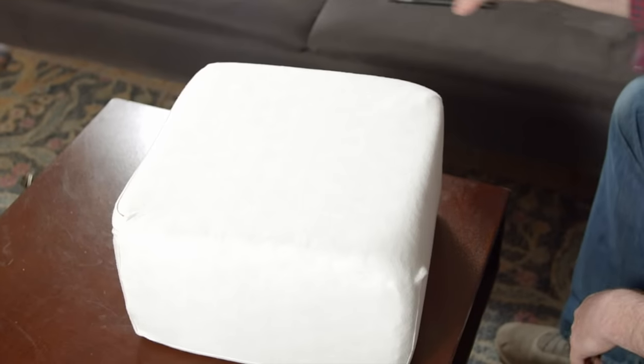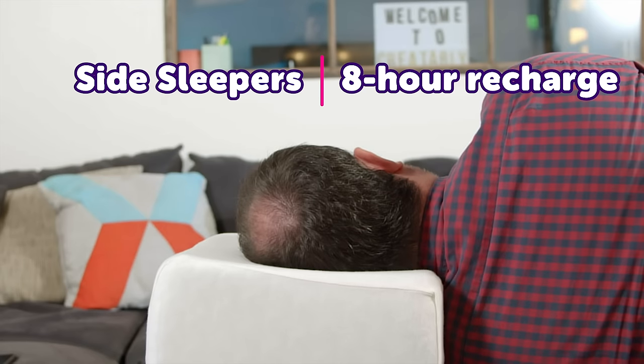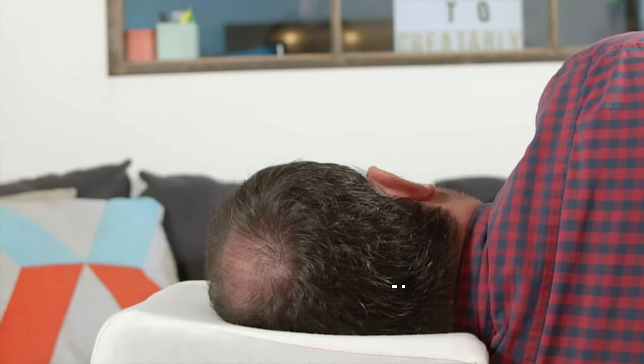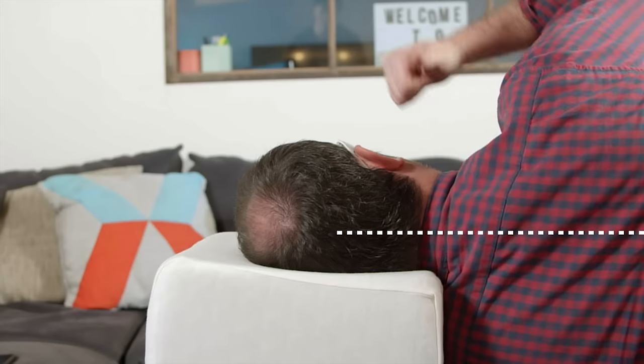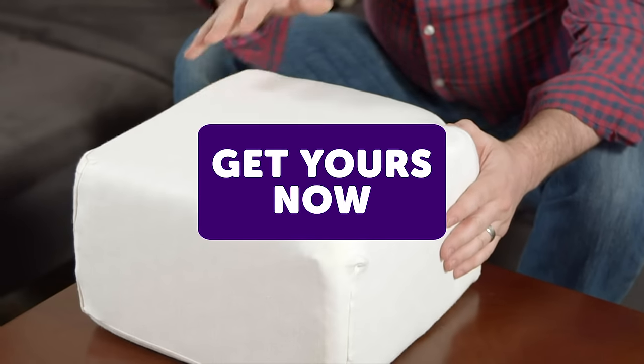They offer it in five sizes, and it doesn't light up and doesn't recharge your phone, but it does offer a full eight hours of recharging rest for your body. It totally supports your head and aligns your spine while sleeping on your side. Yeah, this thing's amazing. Get yours now.